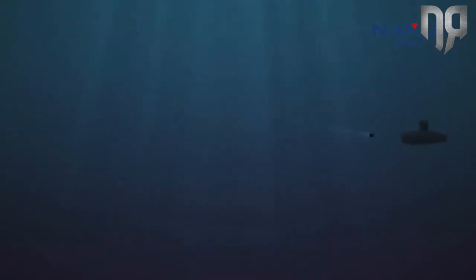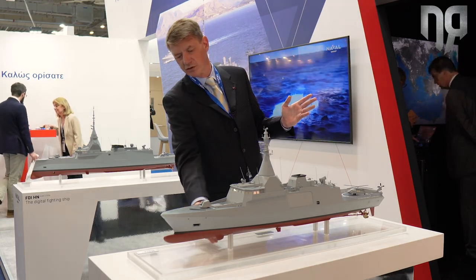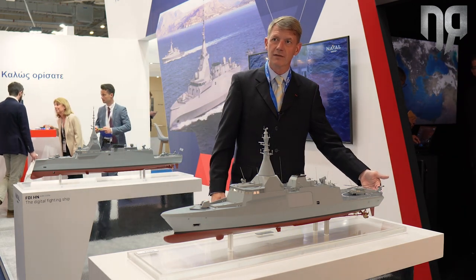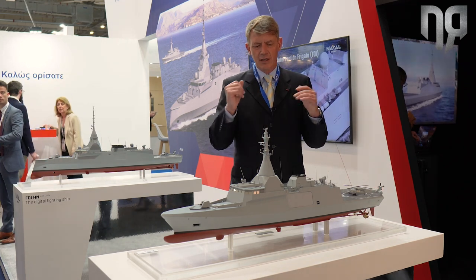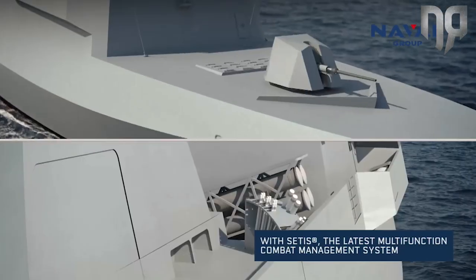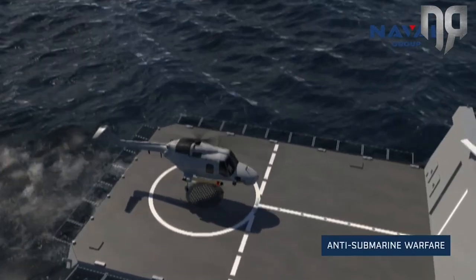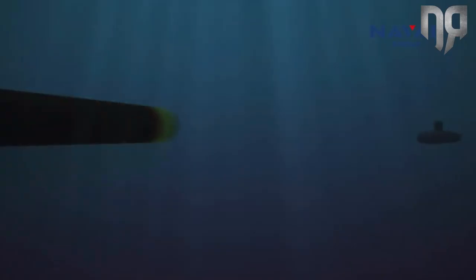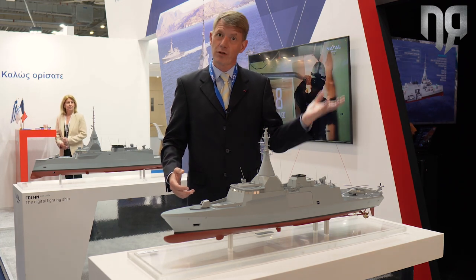As for anti-submarine warfare, this ship also embeds a full suite with a hull-mounted sonar below, with a variable depth sonar at the back — both made by Thales — and the ship embeds MU-90 lightweight torpedoes in twin or triple tubes on both sides, complemented with decoy launchers able to deploy decoys both for AAW and anti-submarine warfare.